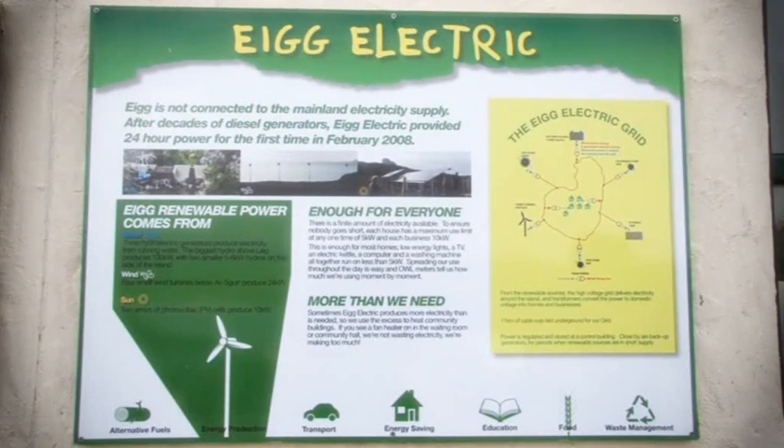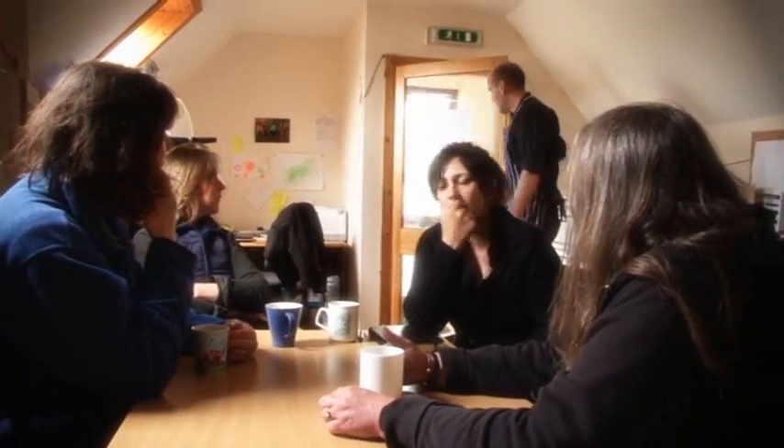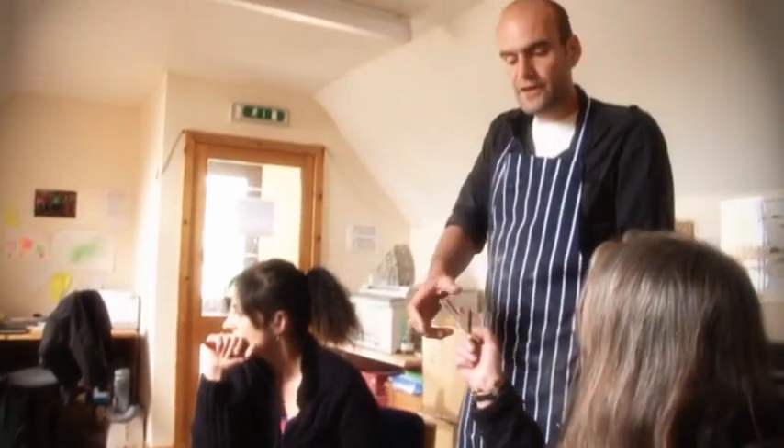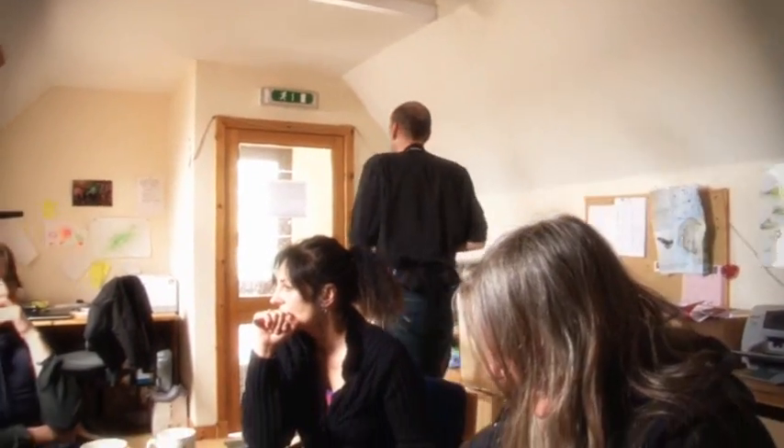Any community that's got a renewable system — they're asking would they have an open day? We could easily put a wee flyer together and hundreds of people come off the boat. 40 pounds worth of electricity. Thank you.